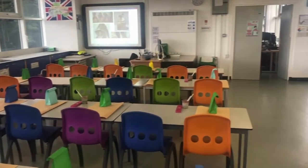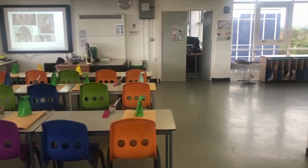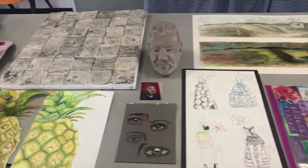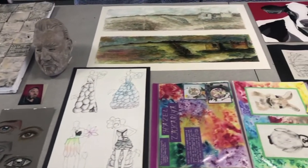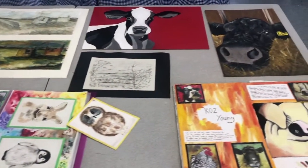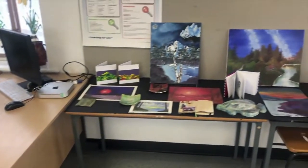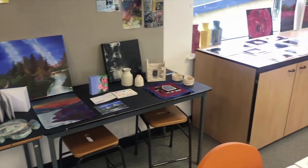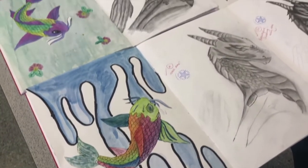We have lots of materials that you can work with in the space, and here we have some examples of the type of work that our students are producing. We use a lot of different media and a lot of different subject matter, from animals to landscapes. We also have a ceramics area.